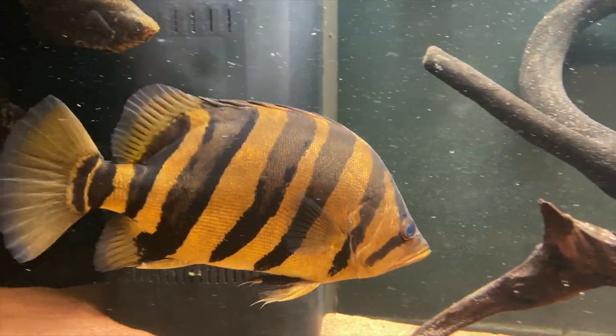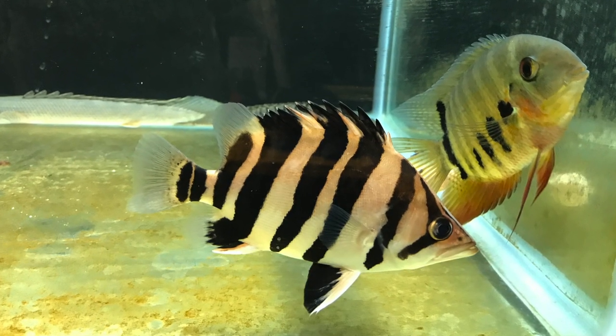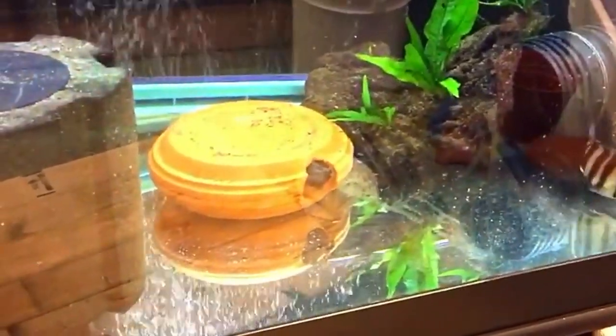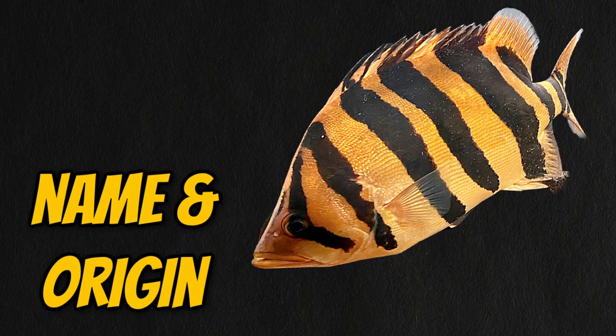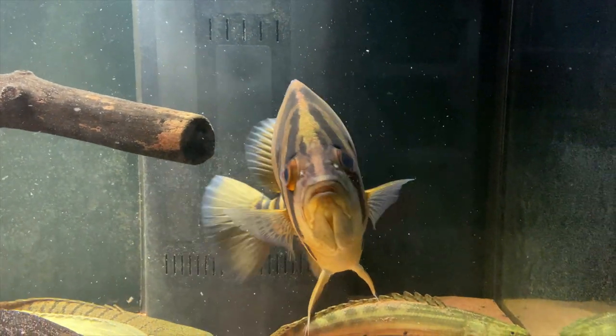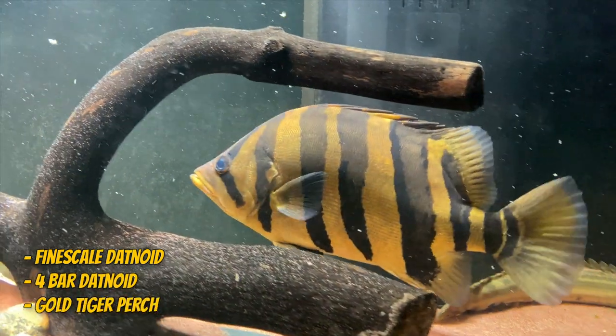Unlike some other datanoid videos on YouTube, I actually own this fish and have raised it from a baby, which allows me to share my knowledge and experience with you firsthand. This fish has many other names including fine-scale datanoid, four-bar datanoid, and gold tiger perch.